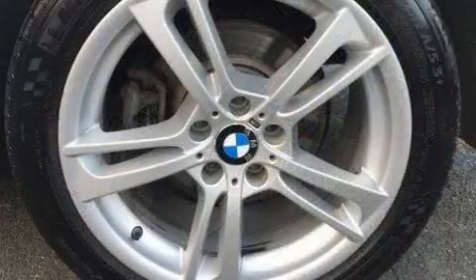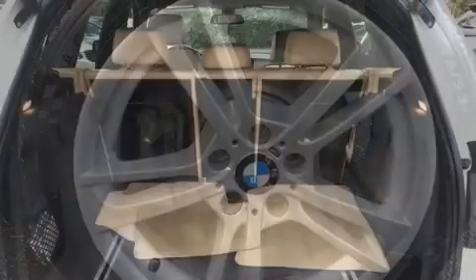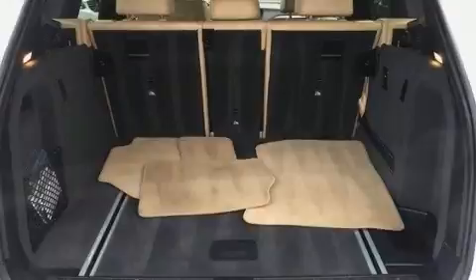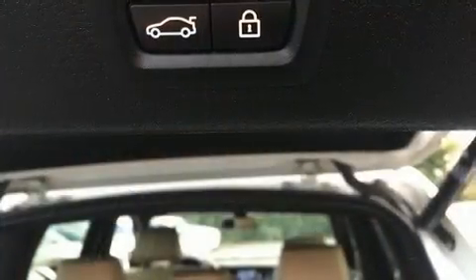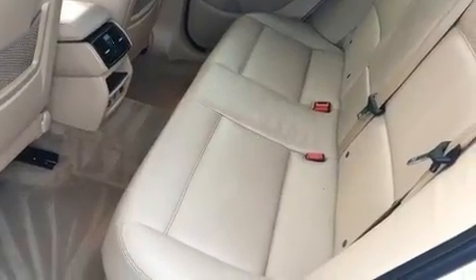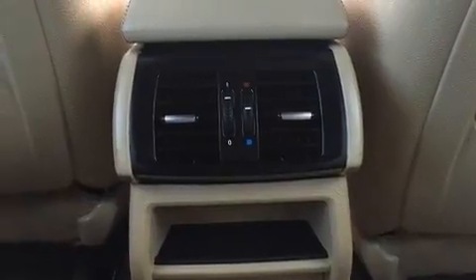BMW infused the interior with top-shelf amenities such as a trip computer, an outside temperature display, automatic dimming door mirrors, power front seats, and remote keyless entry. With high-intensity discharge headlights illuminating your path, you'll always appreciate maximum visibility.